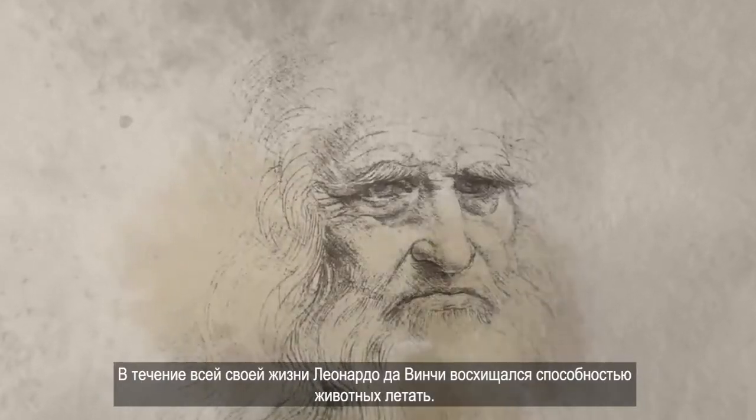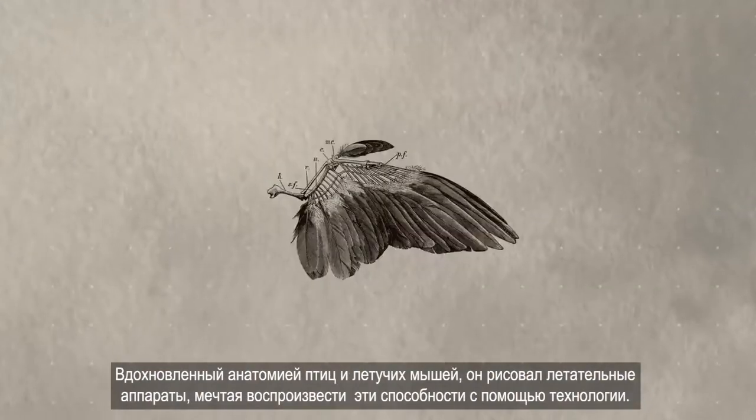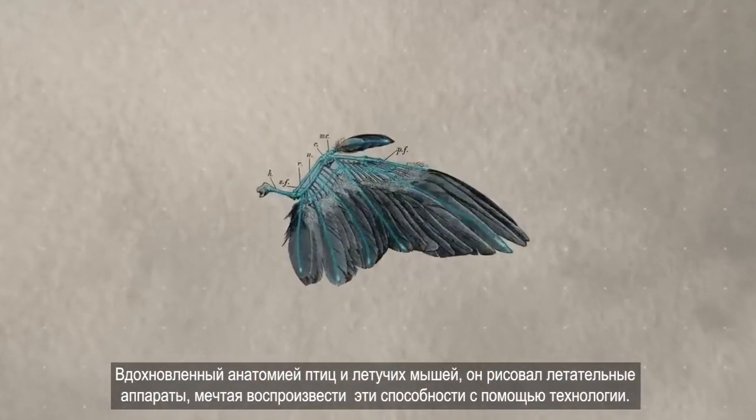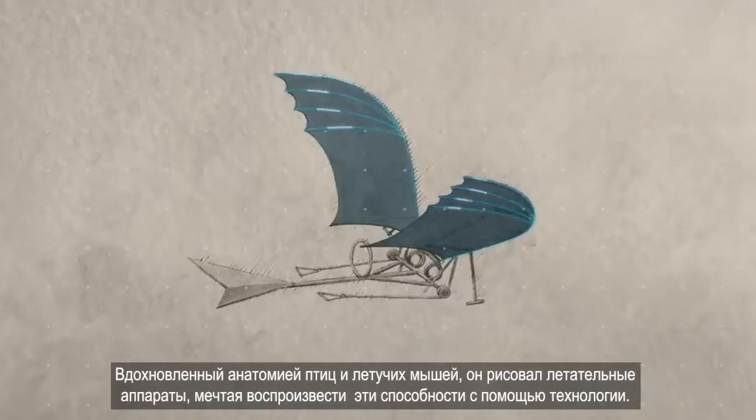All his life, Leonardo da Vinci was fascinated by animals' ability to fly. Inspired by the anatomy of birds and bats, he drew flying machines, hoping to replicate this skill through technology.